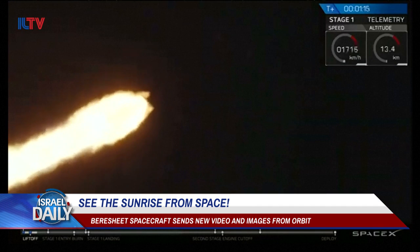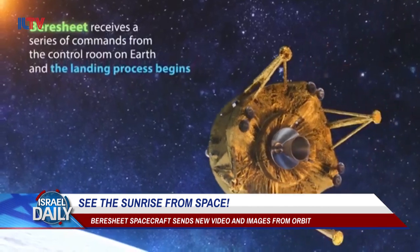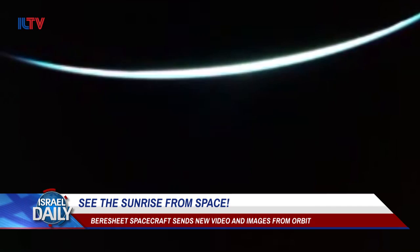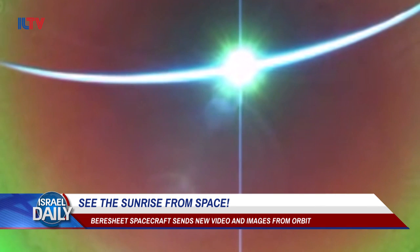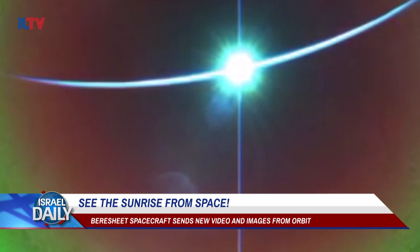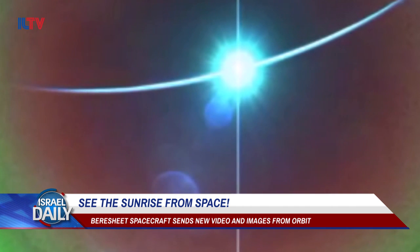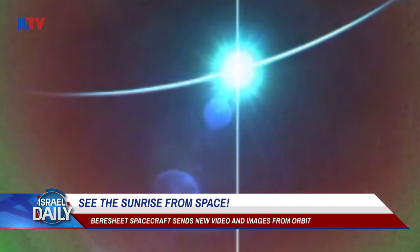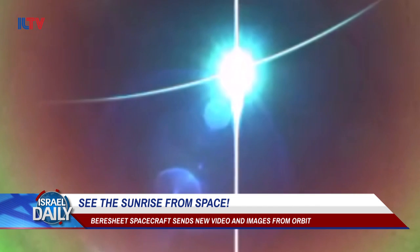But en route to the lunar surface, the Bereshit, aka Genesis craft, has already sent home some amazing footage and photos. What you're looking at here is a sunrise of sorts, from roughly 130,000 km away from Earth's surface, or about a third of the distance between the Earth and the moon. And according to IAI and SpaceIL, quote, in the video, Earth can be seen hiding the sun from the spacecraft and then exiting the same shadow created by the Earth and the sun's exposure, end quote.